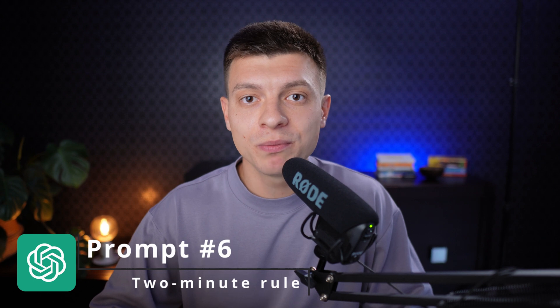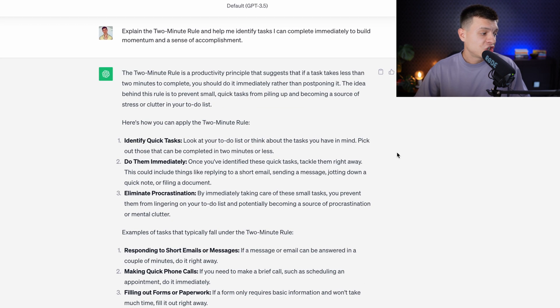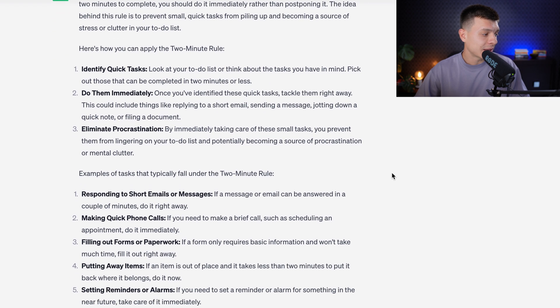Prompt number six is to employ the two-minute rule for quick wins. The prompt is: 'Explain the two-minute rule and help me identify tasks I can complete immediately to build momentum and a sense of accomplishment.' This is a productivity principle suggesting that if a task takes less than two minutes to complete, you should do it right away rather than postponing it. You get an explanation of this rule as well as some examples.